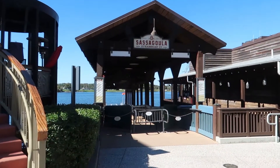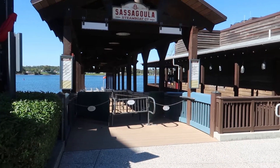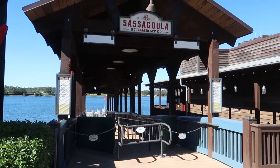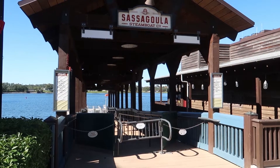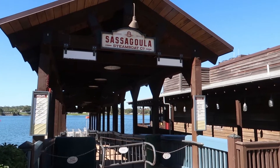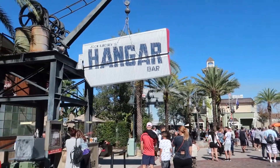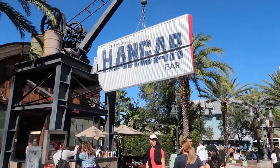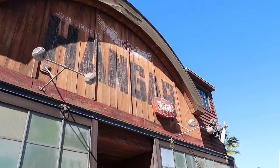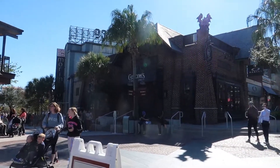Just to the opposite side, this right here is normally a dock for the Sassagoula Steamboat Company. You can take boats to and from a couple of Disney resorts — to Port Orleans, Old Key West, and Saratoga Springs. Right now the dock is closed, but it would normally be open. Over here there is Jock Lindsey's Hangar Bar, themed to Indiana Jones. I've heard it's a really cool bar with a lot of cool specialty drinks.